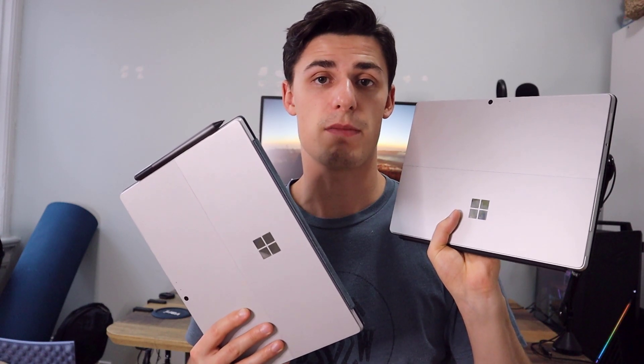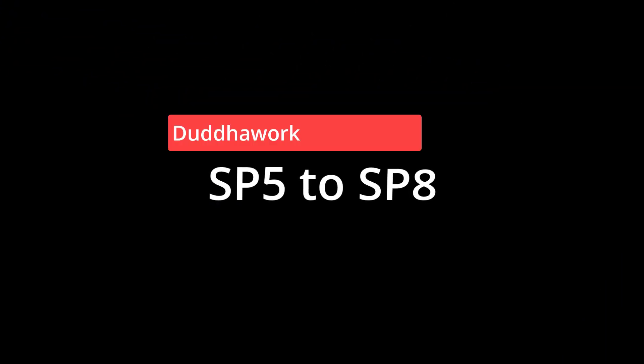In this video, we're going to compare the Microsoft Surface Pro 5 to the newly released Microsoft Surface Pro 8 and conclude whether it was worth the upgrade for me. My name is Olivier and I'm a certified math and physics teacher in Ontario who is currently doing a Master's in Statistics at Carleton University.